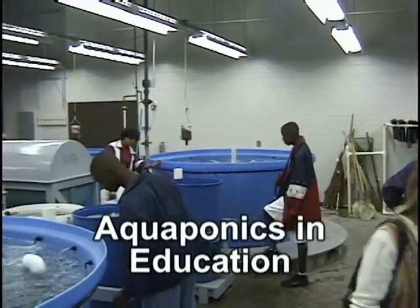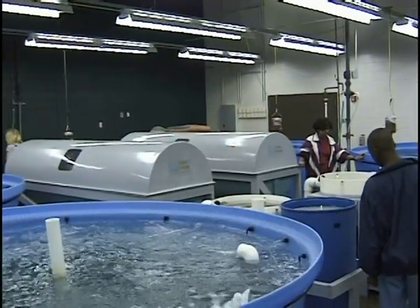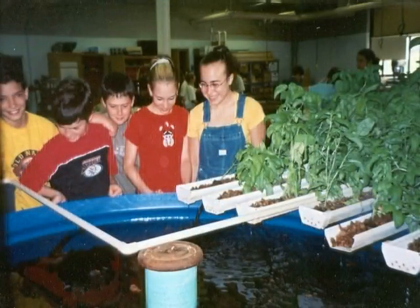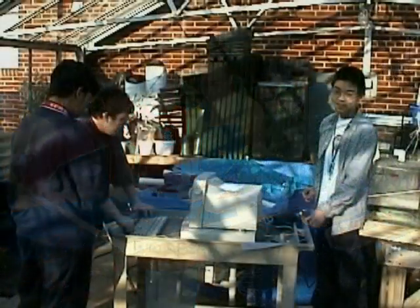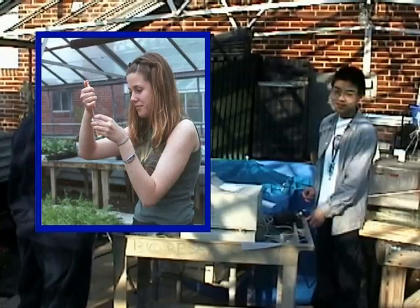Students of all ages can learn from an aquaponics system in which plants and fish live in a recirculating aquatic environment. A small aquaponics system can be set up in any classroom to encourage individual responsibility while demonstrating the principles of the nitrification cycle, plant usage of nutrients, pH relationships, botany, biology, chemistry, agriculture, and business.